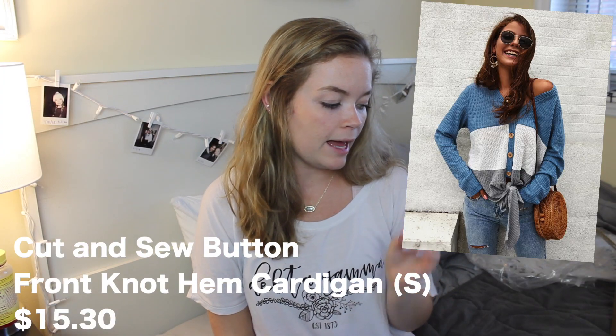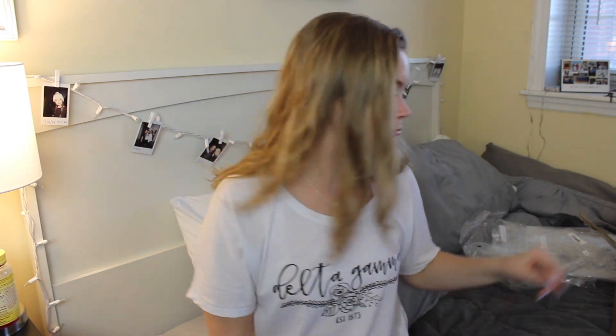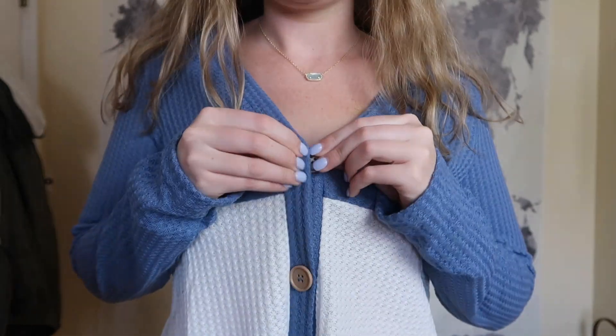This one is called the Cut and Sew Button Front Knot Hem Cardigan, size small, and it was $15.30. This style is very in — the buttons and the knot. The texture doesn't actually feel that bad. None of these things felt like a swimming pool, which I cannot say has been true for other Shein hauls. The buttons actually work — that's a pretty fun quirky fact. It's not horrible fabric. I would definitely wear this with black jeans or even leggings. I don't hate this whole outfit. Overall, I like this. Comfortable. Great price. I'm a fan.